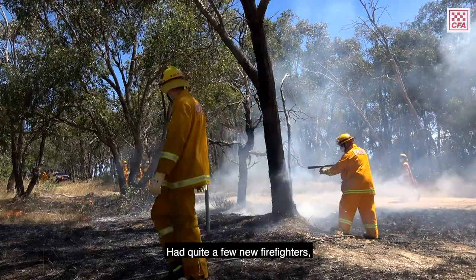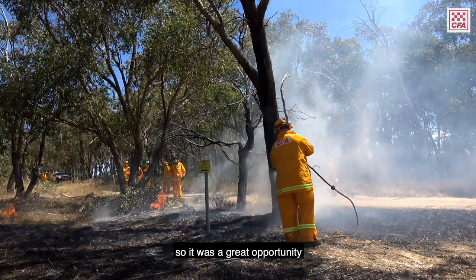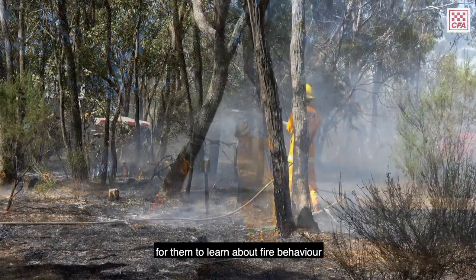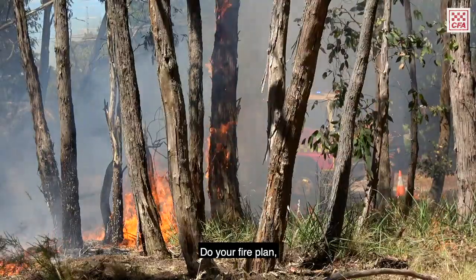We had quite a few new firefighters that haven't seen any fire at all, so it was a great opportunity for them to learn about fire behaviour and mopping up, or blackening out, after as well.